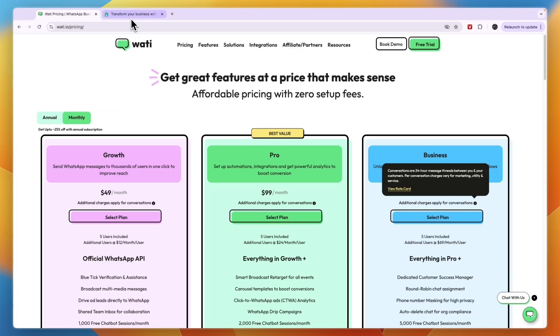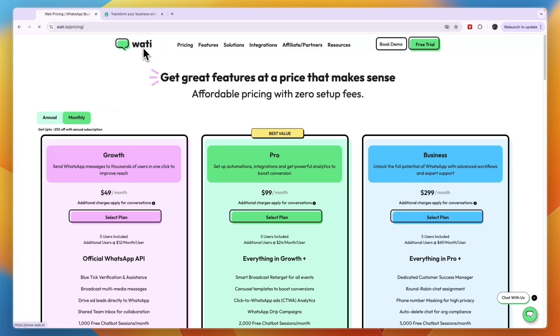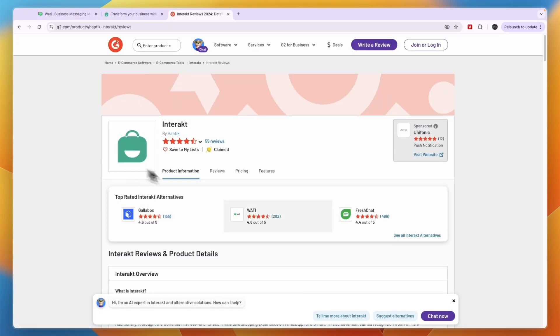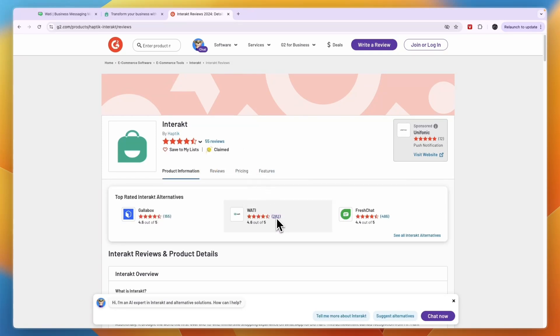Before giving a conclusion on whether you should pick Wati or Interact, I'll tell you which one is easier to use and look at their customer reviews. In terms of ease of use, Wati in my opinion is quite a bit easier to use compared to Interact. In terms of customer reviews, Interact has 55 reviews on G2 and scores 4.5 stars out of 5, while Wati has 282 reviews and scores 4.6 stars out of 5 — meaning Wati does have a better score.